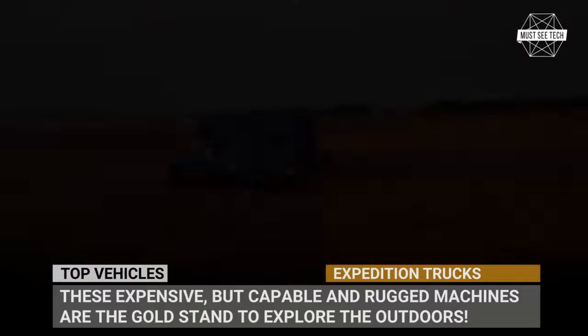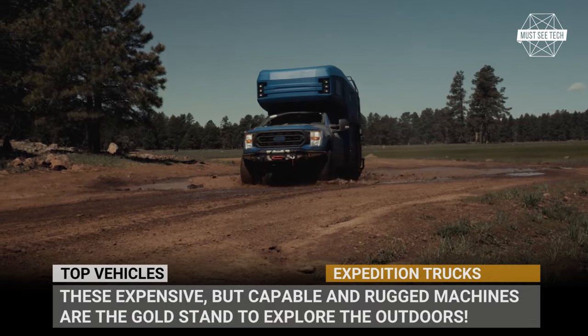So let's do some window shopping and check out the newest arrivals within the segment of RVs.